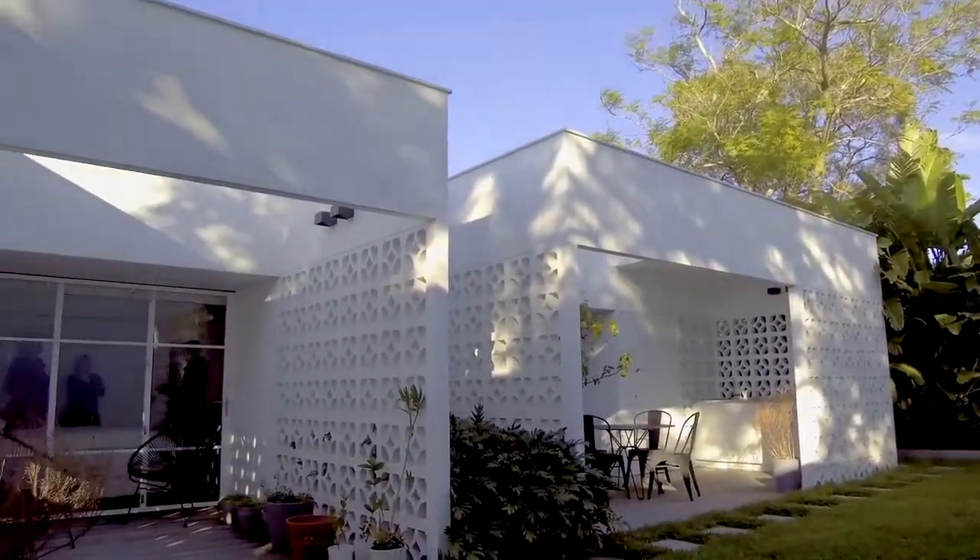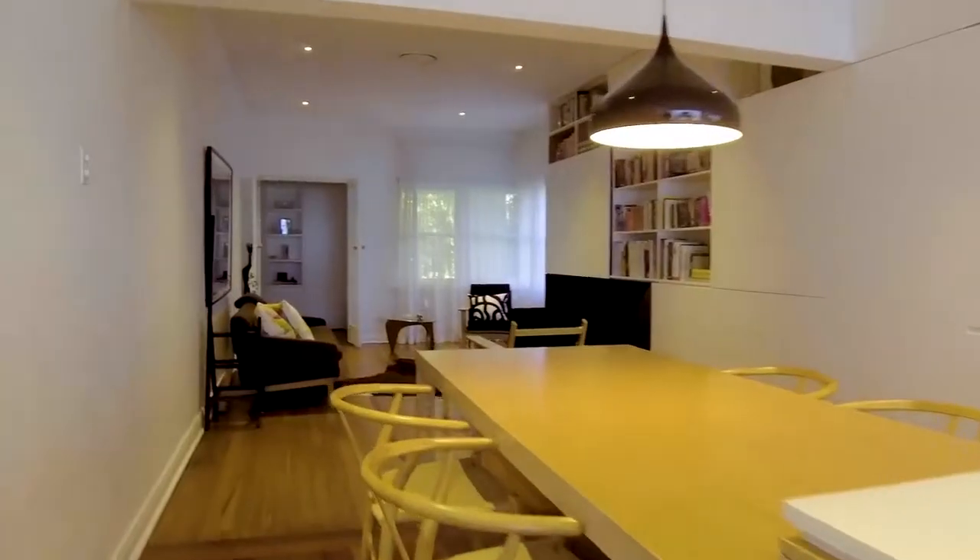What Eva Marie has done by reorganising the floor plan inside is allow for a far better connection to the great outdoors. It's what Sydney climate allows for and people aspire to.